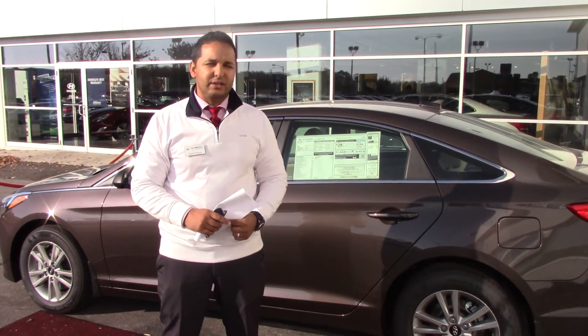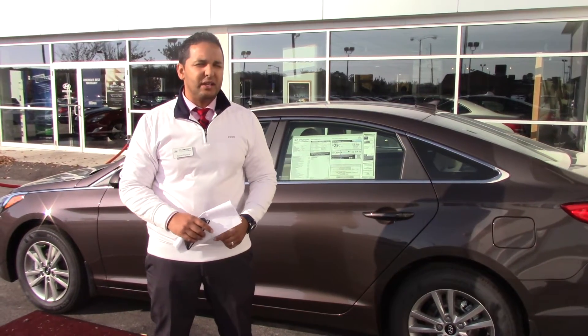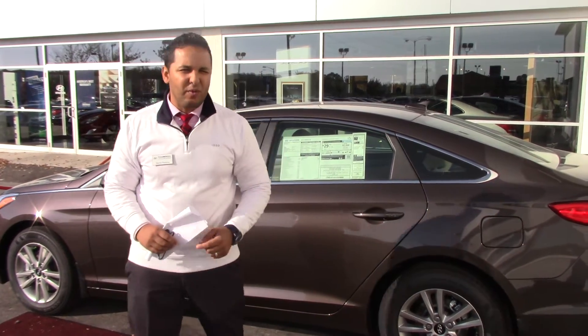My phone number is 205-492-7228. The number here at the dealership is 205-380-6250. My name is Danny. I look forward to helping you out and earning your business. Thank you so much.